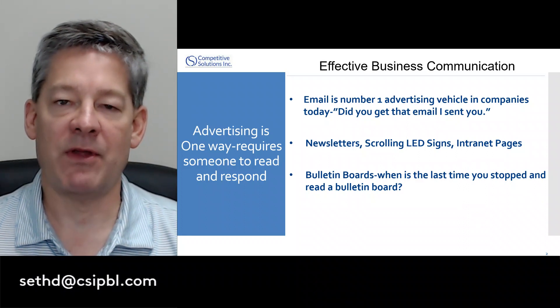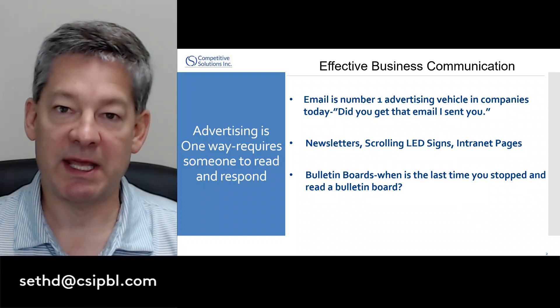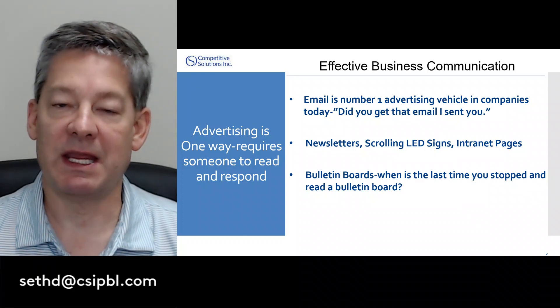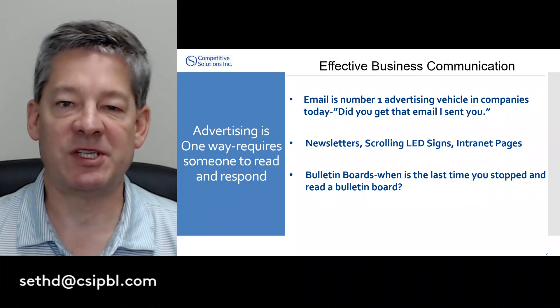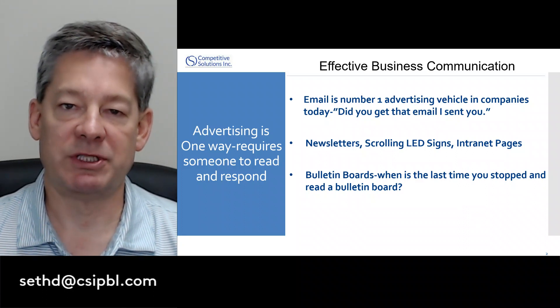Have you ever been walking down the hall in your organization and someone comes up to you and says, 'Hey, did you get that email I sent to you?' What they're asking is, why haven't you responded to it? What about bulletin boards? Have you ever stopped to spend five minutes reading the bulletin board in your organization?